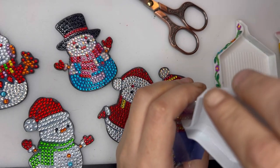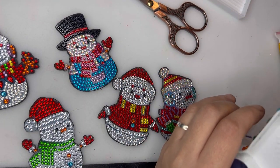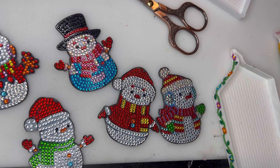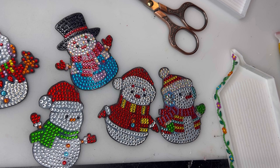When I'm doing projects like this, I just tend to work out of the bags. I don't tend to use my storage or anything. So yeah, all my little snowmen are done! I'm going to go and get my varnish and we're going to get them varnished up, and then they can be nice and protected when they go on my fridge.